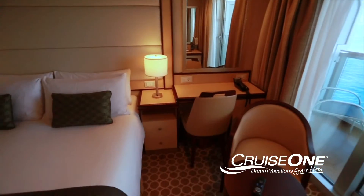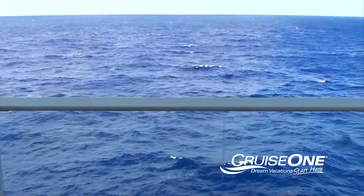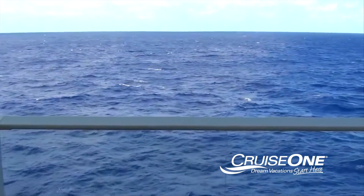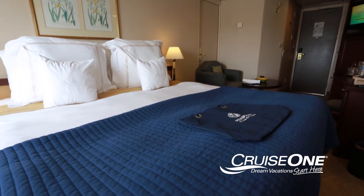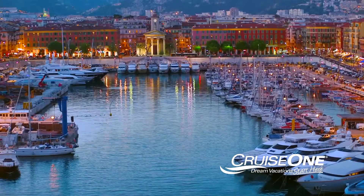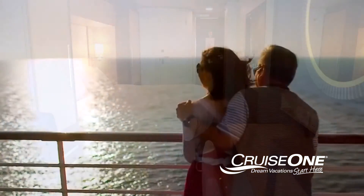Generally speaking, balcony cabins can be larger in size and slightly more expensive than an ocean view or interior cabin. But is it worth it? Our customers say yes, because we want you to wake up and fall asleep every night of your cruise in a stateroom you love. And experienced cruisers love balconies.